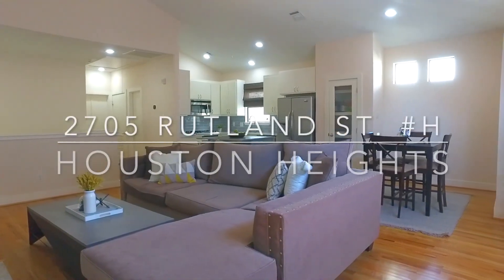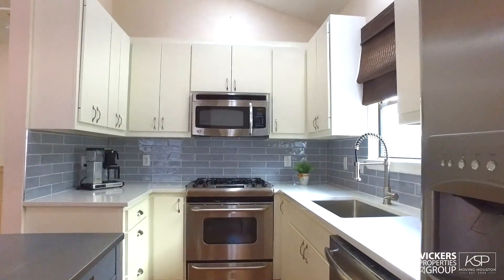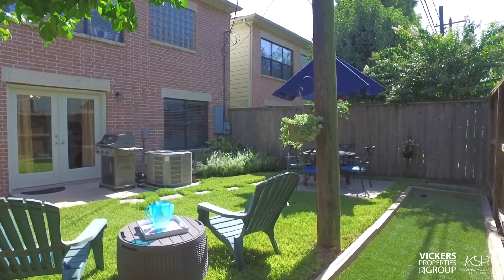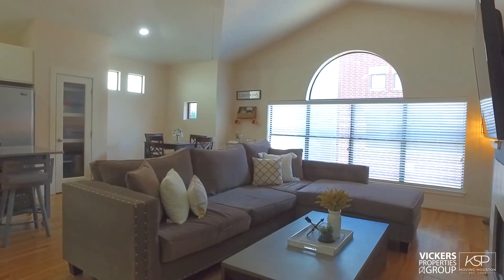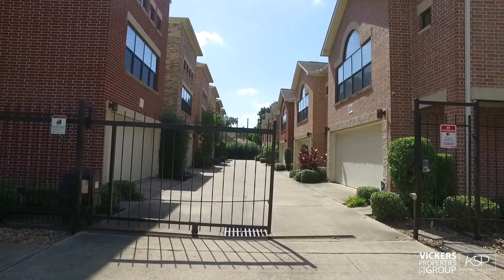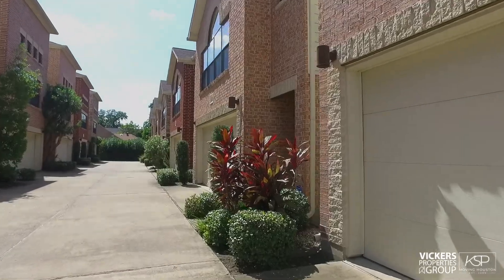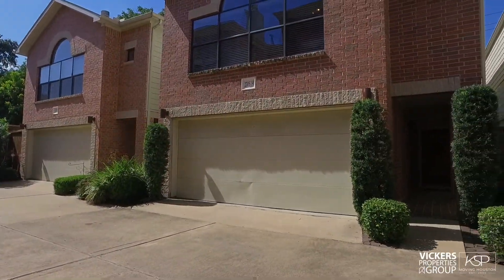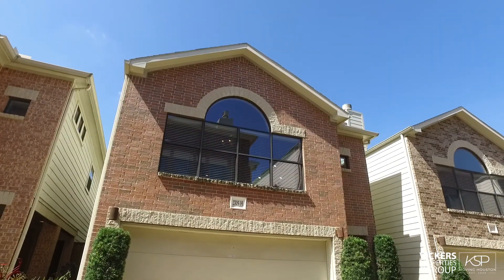Open-concept living with a distinctive flair — just renovated, fully equipped kitchen, lush and large backyard. Claim your urban castle in the heart of the eclectic Houston Heights at 2705 Rutland Street, Unit H. Tucked second from the end of a gated community, this exceptional townhome's ingeniously planned space delivers maximum functionality in a sought-after urban footprint.